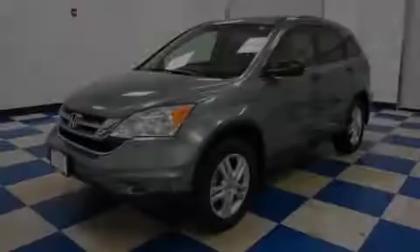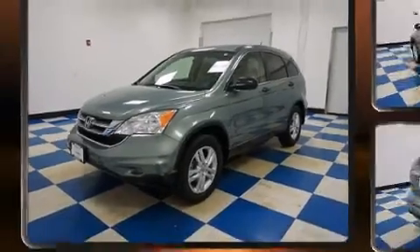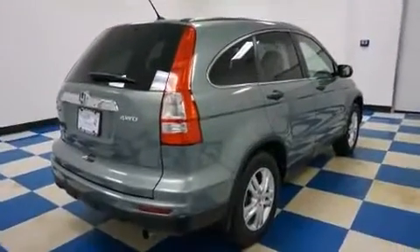Experience driving perfection in the 2011 Honda CR-V. With less than 20,000 miles on the odometer, this four-door sport utility vehicle prioritizes comfort, safety, and convenience.